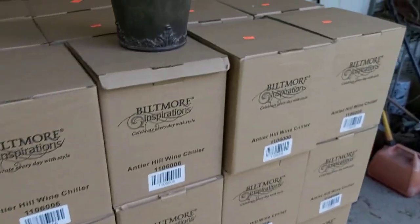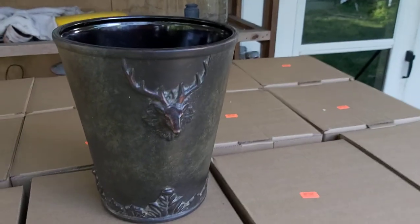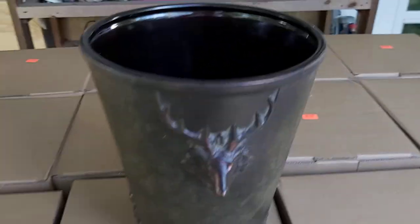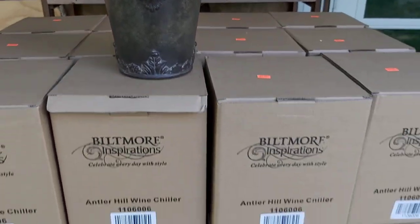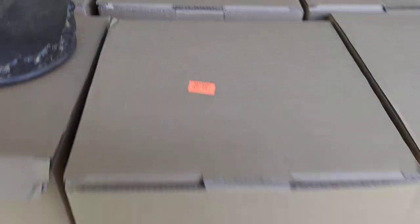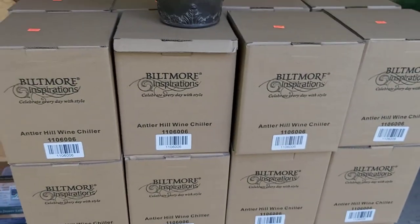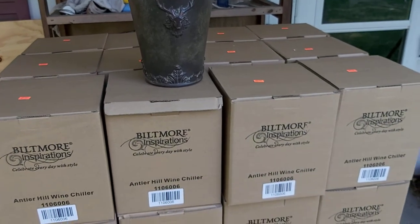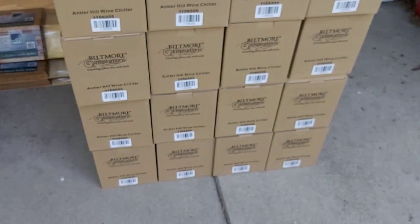Also bought a whole bunch of these — this is an Antler Hill Wine Chiller. It's kind of cool looking; I like the design. Again, rank and no sellers. I bought 60 of these for the stupid low price of $2.99 a piece. The Keepa graph said that when they were in stock, they sold pretty consistently at $24 to $25. So I am a very happy man.